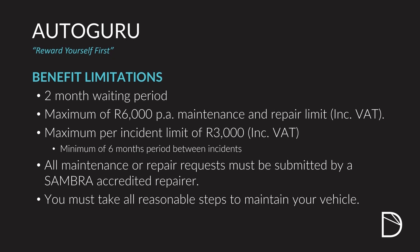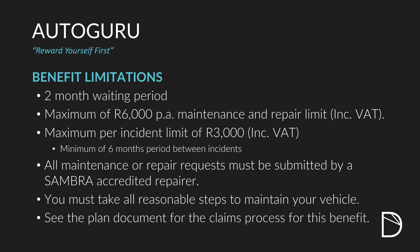Naturally, you must look after your car. Make sure that it is properly maintained and protected at all times. I encourage you to go and read the product document in its entirety to understand all your responsibilities.